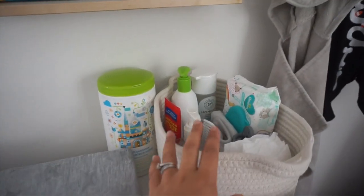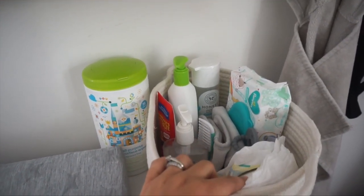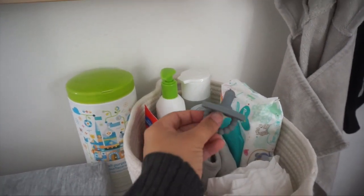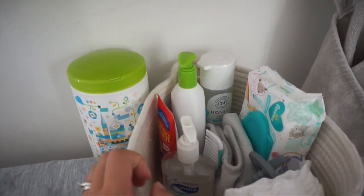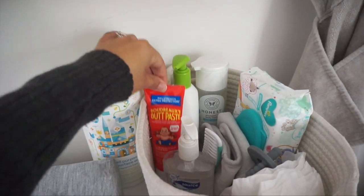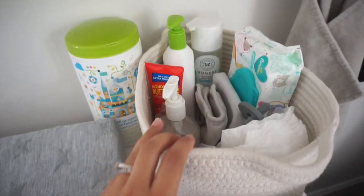On this side I've got all my changing pad necessities — some diapers and some wipes. I love this pacifier I found on Amazon, it's so cute. I will link that down below. He's got his little shampoo, his lotion, his little butt paste, hand sanitizer for me, a little brush, a little burp cloth.